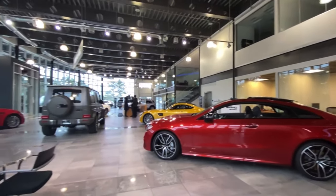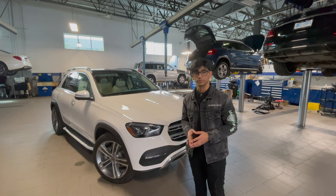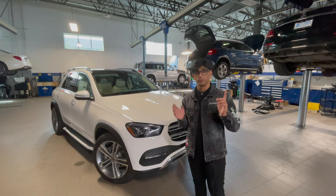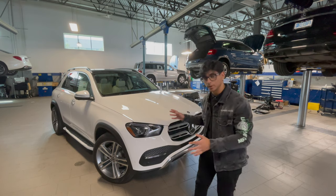Hello and welcome back to Overseer Auto Reviews. Today I'm back at Mercedes-Benz of Seattle reviewing this fresh off the truck 2022 Mercedes-Benz GLE 350 SUV. If you would please subscribe to the video, it's a very big help. Without further ado, let's break this vehicle down and complete a review.